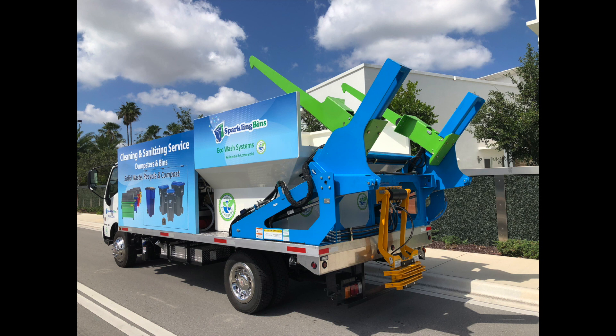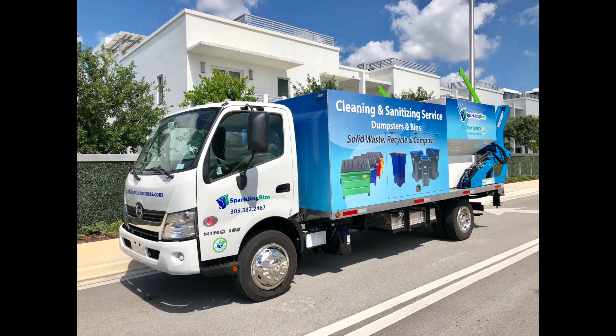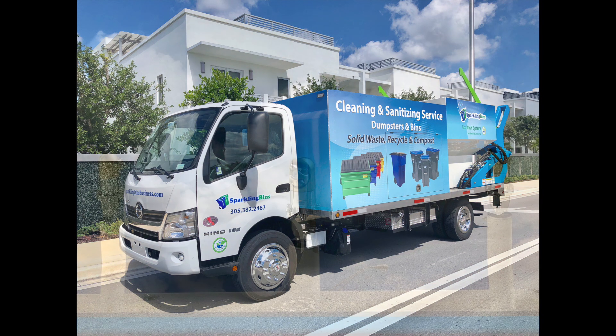They'll ask questions from a safety perspective. When you're picking up a thousand-pound dumpster, what type of hydraulic system are you using? You have to have a PTO system in order to be able to pick up those dumpsters that weigh so much. So those are questions, especially if you secure contracts where you go on site onto their property to clean dumpsters and refurbish bins — they want to make sure from a liability perspective that you have the right piece of equipment.